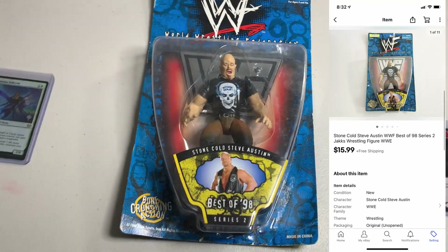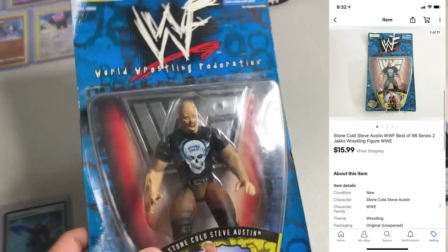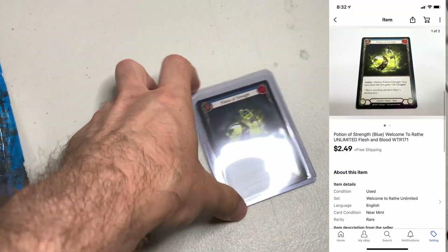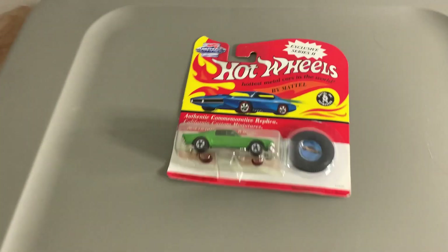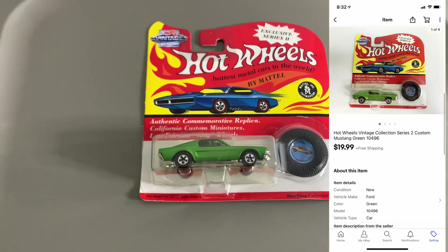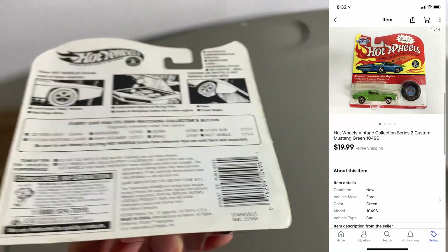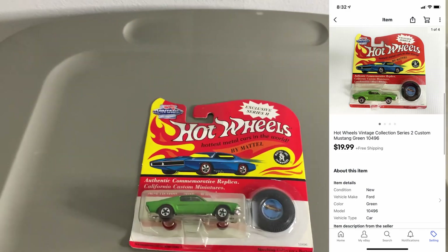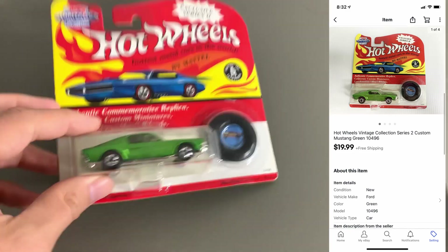Next up, sold a wrestling figure — Stone Cold Best of 98 — package is in rough shape. This is mine from back in the day. Ended up selling for $15.99. Next up, sold a Flesh and Blood card for $2.49. Then I sold one of these Hot Wheels Vintage Collections — the Green Mustang sold for $19.99. These things sell very consistently. I still have a bunch left — crazy pickup if you haven't seen that. Check out my channel from when I picked up a bunch of Hot Wheels; still selling them off.